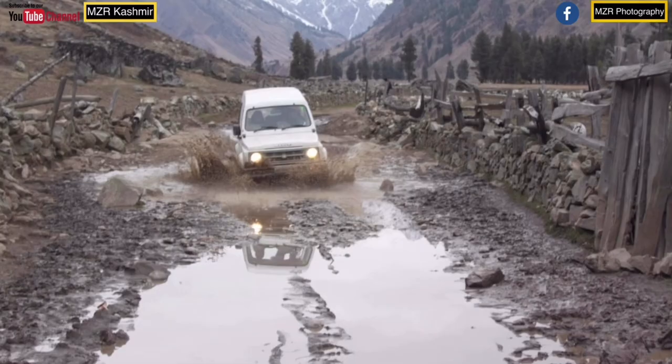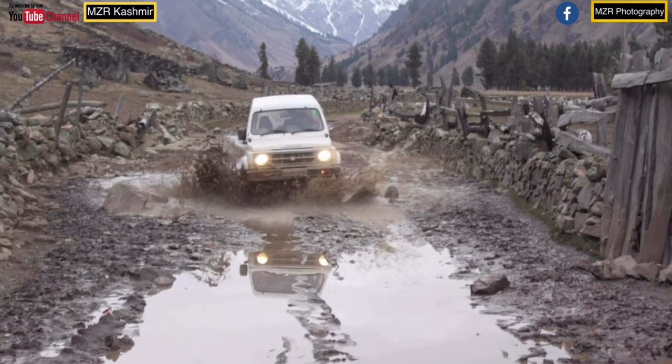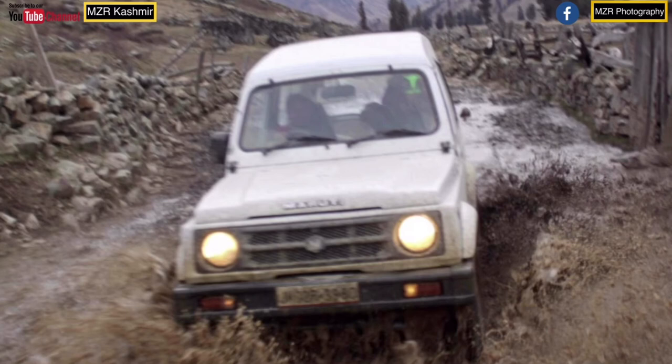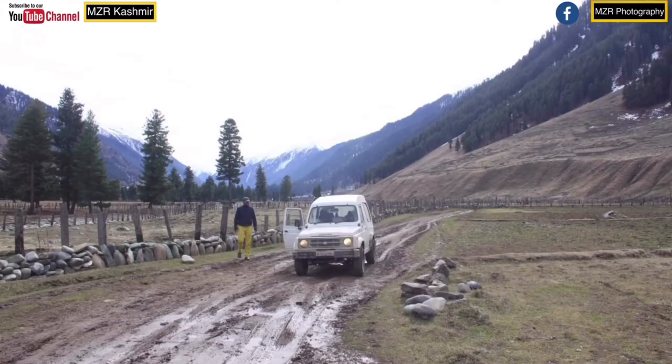We have managed to cross safely, and we are now in Vadvan, cruising along the Vadvan Valley floor. It's all slush driving, river crossing, and patches of snow on the shaded areas. It's a very wonderful experience, but there's a limit to where we can drive — beyond that, we'll have to use ponies to reach our destination.